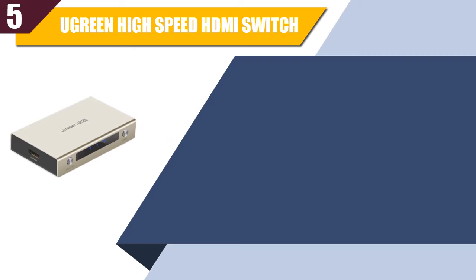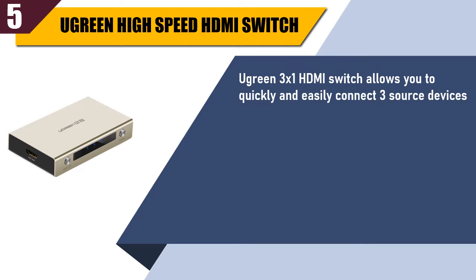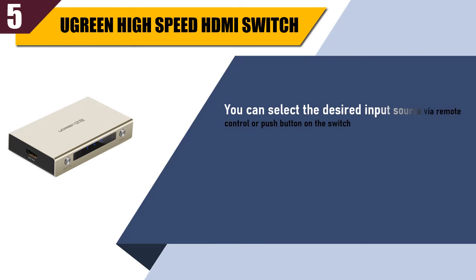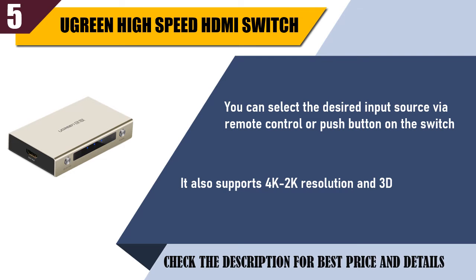Best of 5: Ugreen High Speed HDMI Switch. Ugreen 3-in-1 HDMI Switch allows you to quickly and easily connect 3 source devices if there are not enough HDMI connections on your TV. It allows convenient switching among digital devices. You can select the desired input source via remote control or push button on the switch. It also supports 4K, 2K resolution, and 3D. Check the description for best price and details.